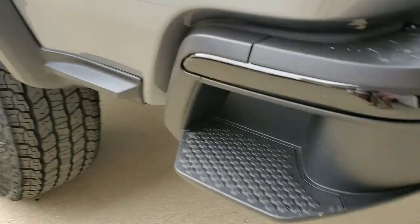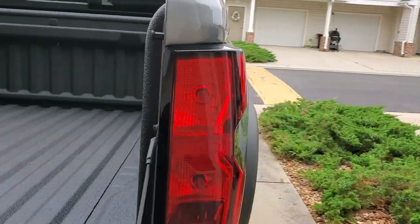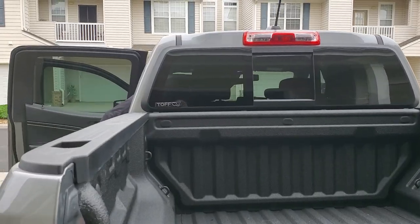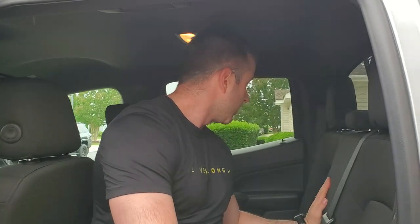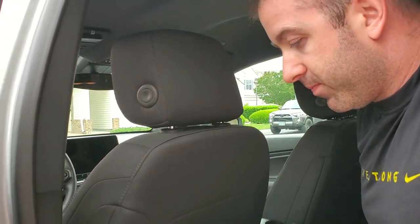It's going to need some mud flaps eventually. With the convenience package, you get the sliding rear window — the whole back of the window is heated, so if it's snowing or there's ice on it, you're able to clear it. Pretty nice package with a lot of room in the back. I'm five-seven, 180 pounds, and I've got enough room back here.